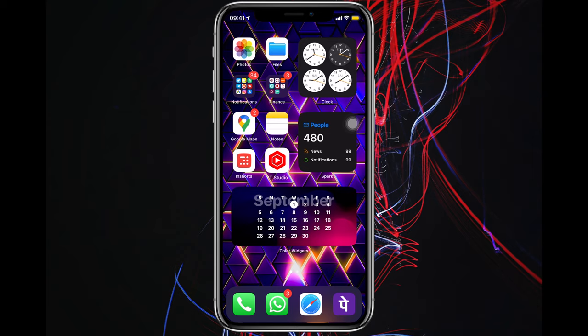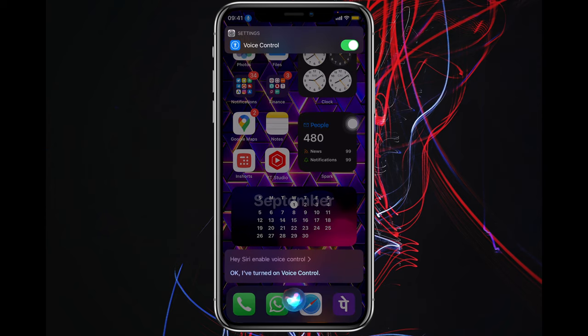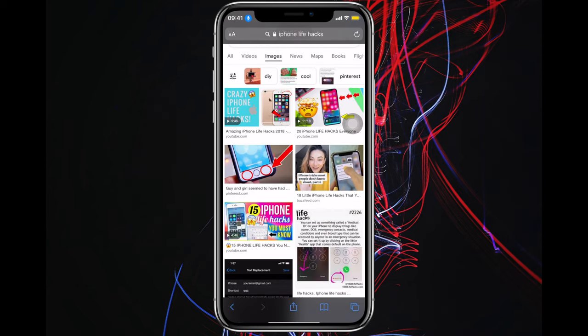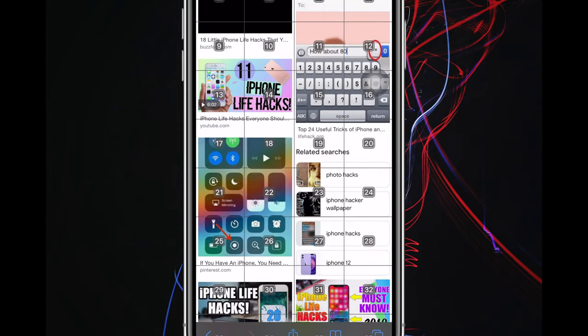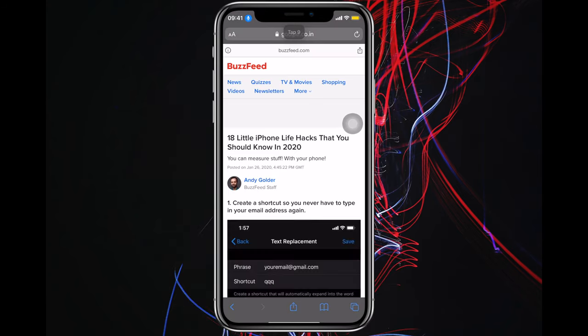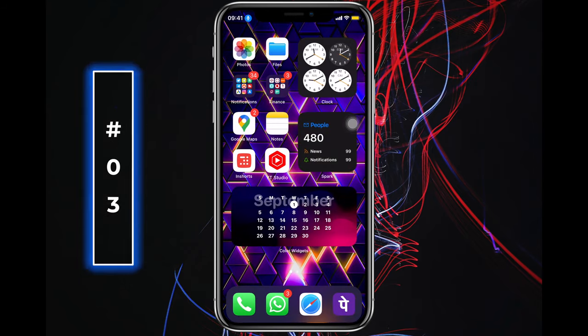Number two: say your screen has a lot of cracks or you're just feeling lazy to tap on it — simply ask Siri. Enable voice control and open Safari. Scroll down, show grid, look at the number where you want to tap, and say "tap" along with the number — for example, "tap 9". Use your iPhone hands-free from today.